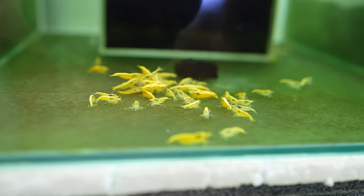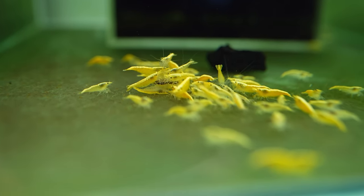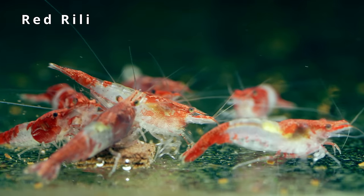These are the yellow crossback — some guys call them golden crossback or yellow fireback. There are a lot of different names, but we just call them yellow, and there's a crossback line. After that will be the red rili.